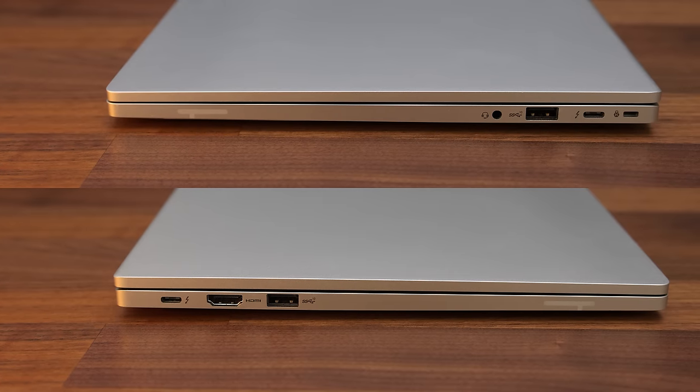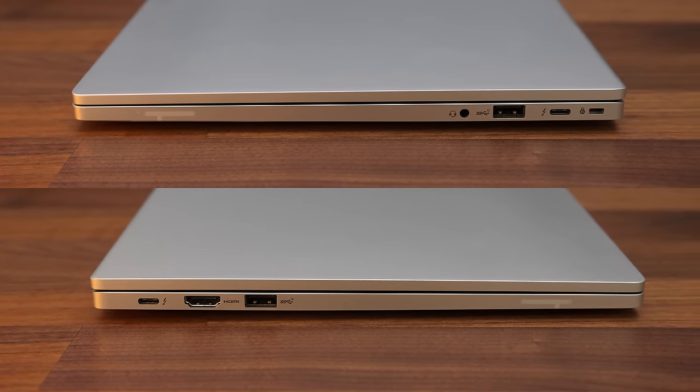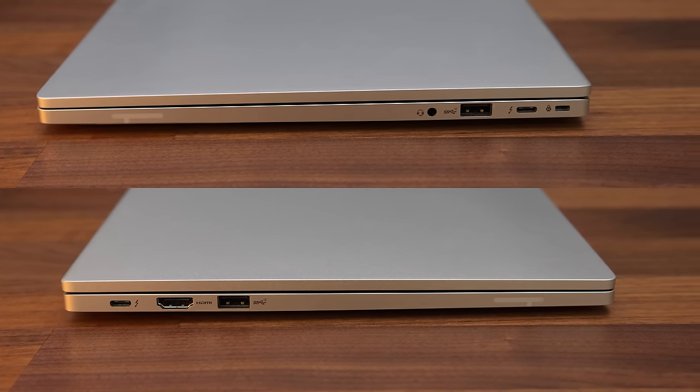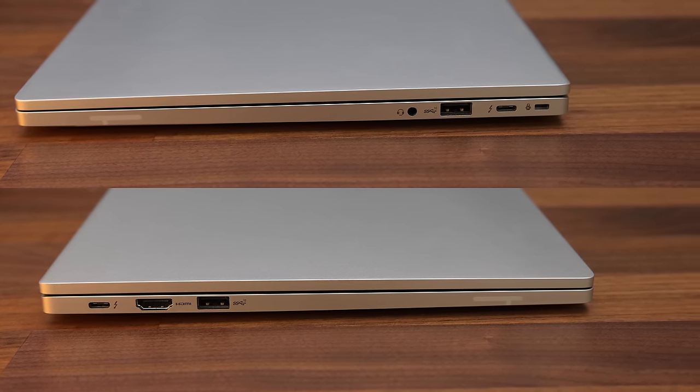There are Type-C Thunderbolt 4 ports on either side, and both offer DisplayPort 1.4a outputs and either can be used to charge the machine. Each side also has a USB 3.2 Gen 2 Type-A port, while the left has an HDMI 2.0b output and the right has a 3.5mm audio combo jack and Kensington lock.